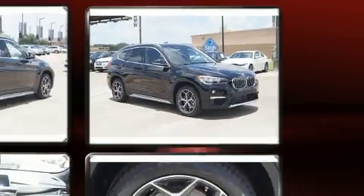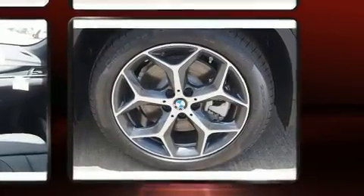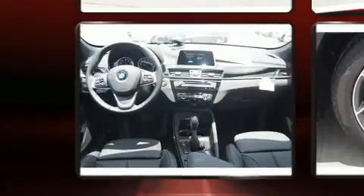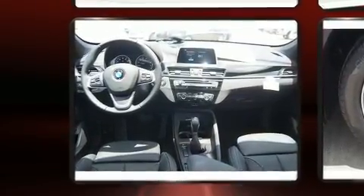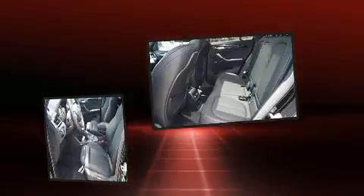A wealth of standard features mean that you no longer have to sacrifice, like power windows, mirrors, and seats, front and rear reading lights, a tachometer, speed-sensitive wipers, turn signal indicator mirrors, a roof rack, and much more.